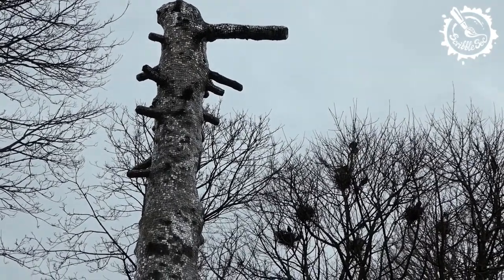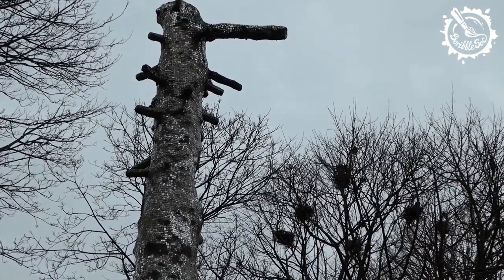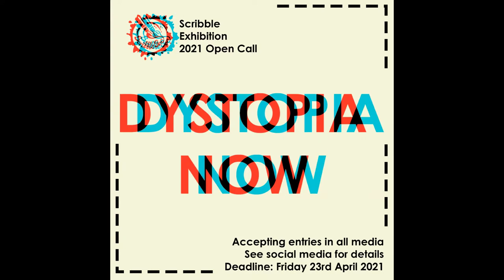This year we're holding an online showcase exhibition titled Dystopia Now, and we're inviting all our scribblers to submit work in any media — such as drawing, photography, performance, sculpture, and so on — that responds to themes concerning quarantine, social distancing, protests, equality, climate, and the surreal contemporary experience of life in 2021. Check out our social media for more details on how to submit.